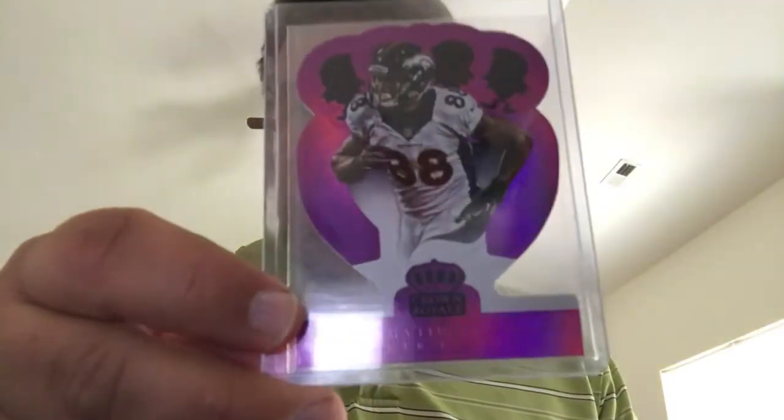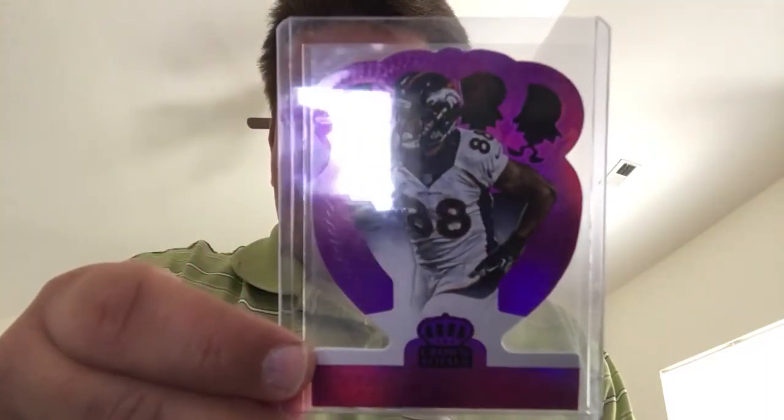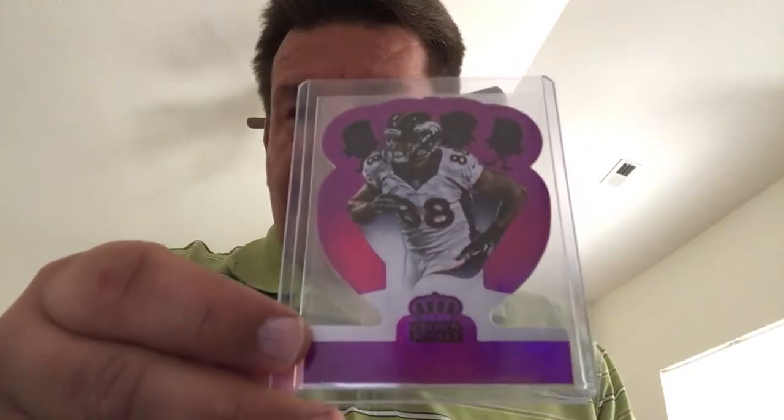Logan will actually be very excited to see this card — it's numbered to 25 — Demarius Thomas from Crown Royale, nice looking card. And the big daddy — apparently I got one of the nicer hits out of the whole package.